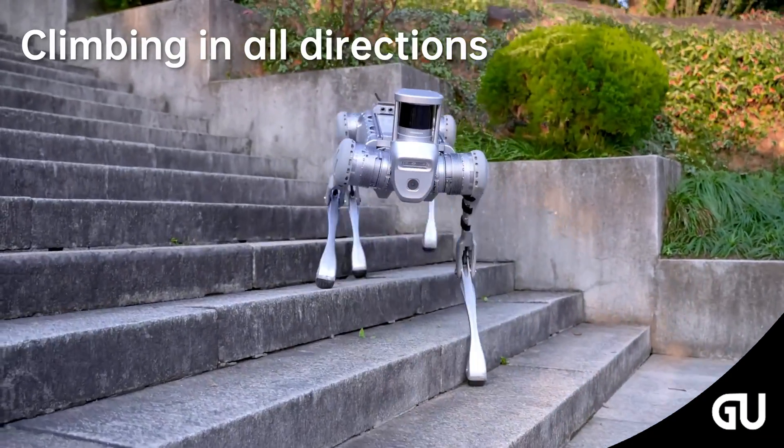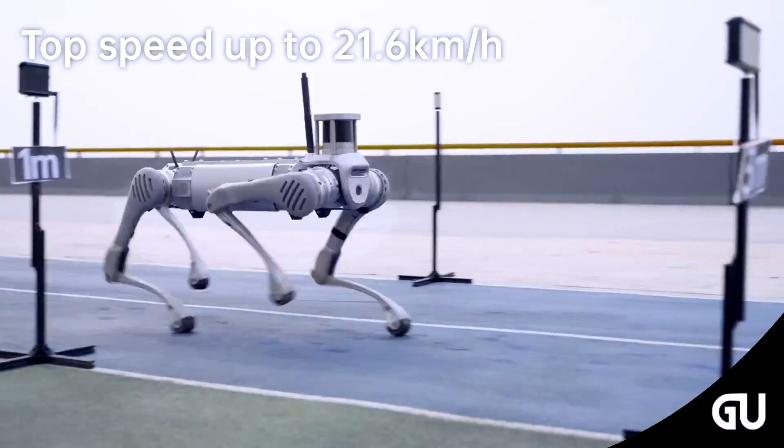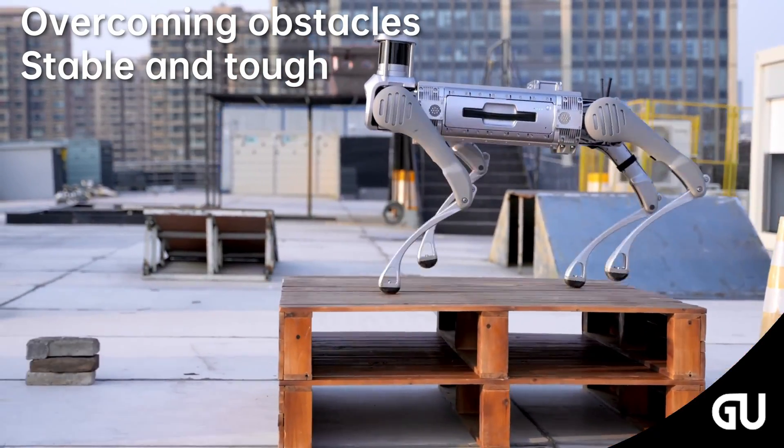The Unitree B2 is the fastest running industrial-grade quadruped robot, with a running speed of six meters per second. Its excellent terrain adaptability ensures stable travel on slippery or uneven surfaces, allowing it to cope with a wide variety of environments.